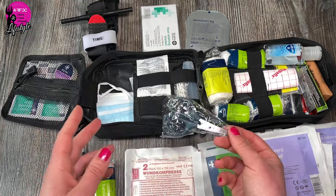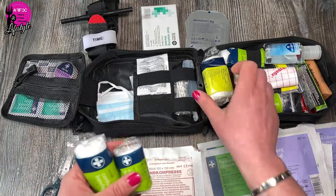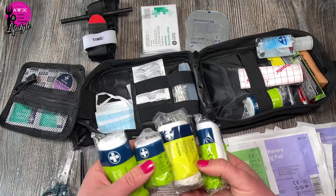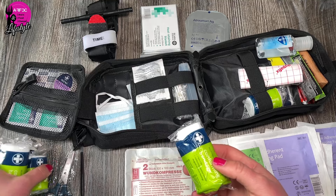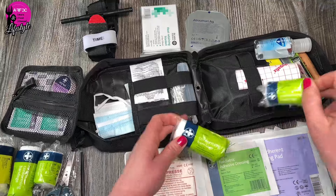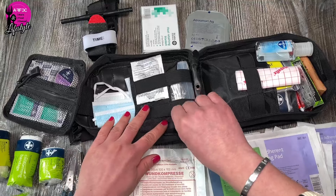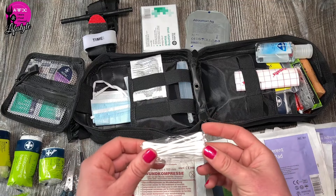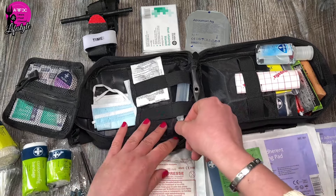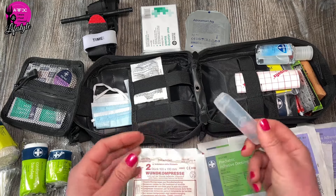There are also scissors in there for cutting your bandages. I've got a bunch of different size bandages — you can pick those up for about 35 to 39 pence in Home Bargains. Here I have some cotton buds which the kits didn't have — I just bagged them into a little bag. One of the kits came with an eye wash solution, so if you get something in your eye you can rinse it out.